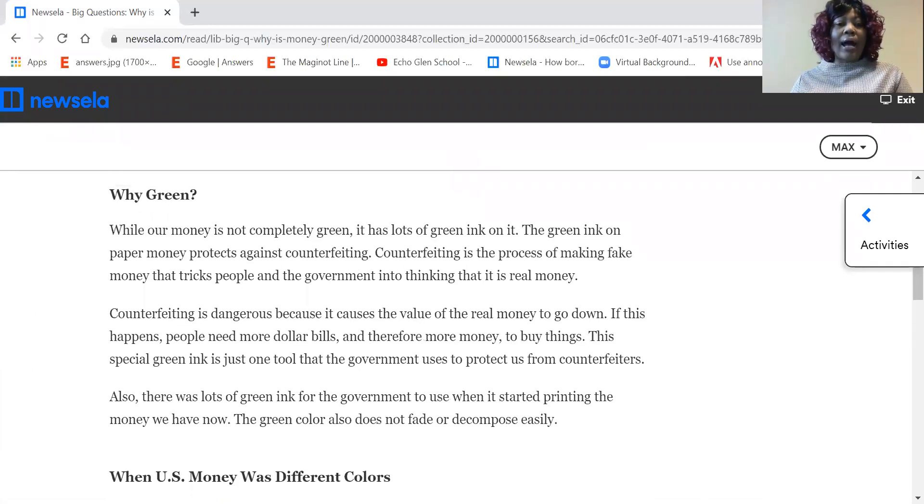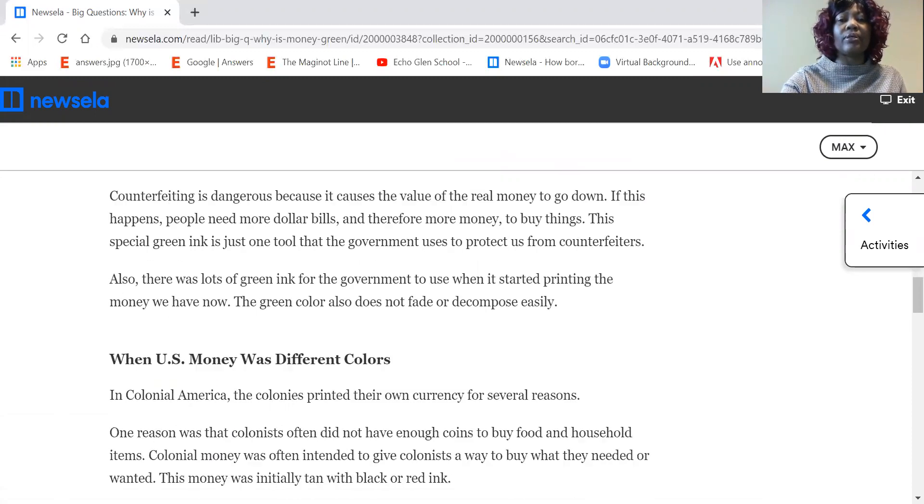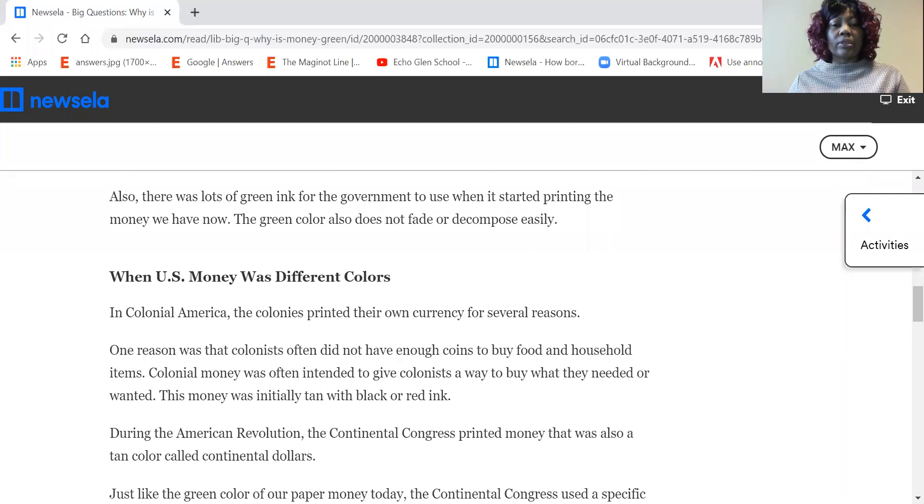Why green? While our money is not completely green, it has lots of green ink on it. The green ink on paper money protects against counterfeiting. Counterfeiting is the process of making fake money that tricks people and the government into thinking that it is real money. Counterfeiting is dangerous because it causes the value of real money to go down. This special green ink is just one tool that the government uses to protect us from counterfeiting. Also, there was lots of green ink for the government to use when it started printing the money we have now. The green color also does not fade or decompose easily.